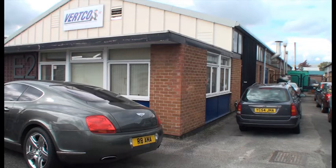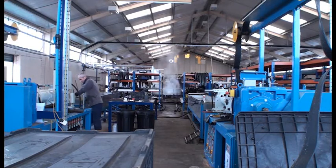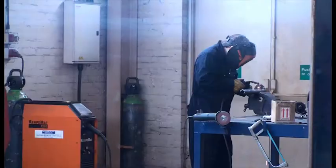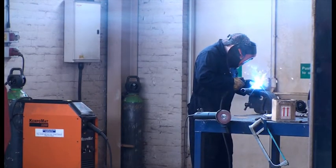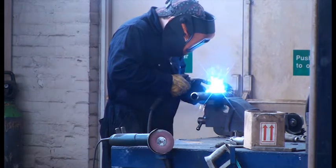Vertco moved to Stanley Green Trading Estate three years ago. We're specialists in air induction and radiator hoses. Our biggest customer at the moment is JCB, but we have other very big customers across the UK and Ireland. People now are buying from very far off places — India, China and the likes. And when things go wrong, which they inevitably do, you can't get things within two to three days. That's where Vertco steps in. We do our own in-house tooling, which is unheard of these days, and it's even been known that we've turned around tooling and the hoses within 24 hours. So that's our niche market really.